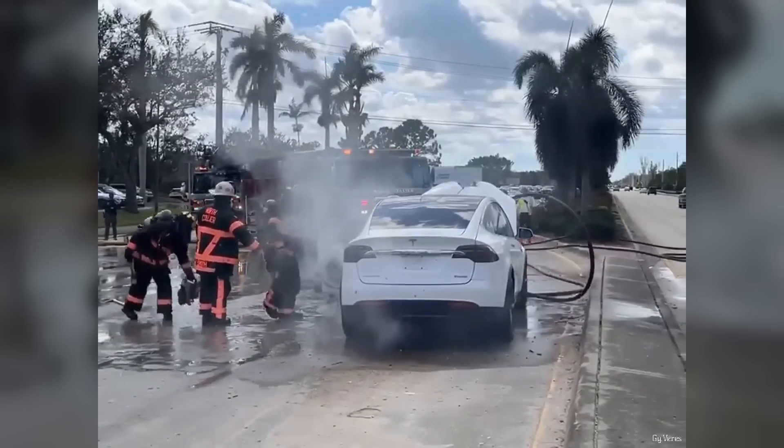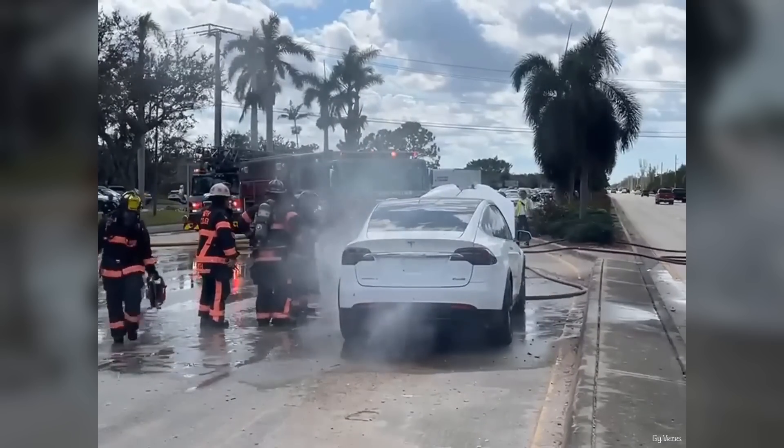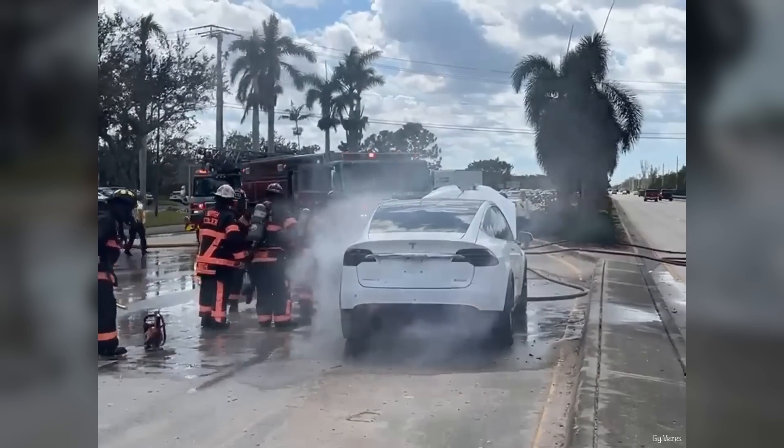This doesn't just apply to EVs. Golf carts, e-scooters, e-bikes, tool batteries, laptop batteries — anything with a lithium-ion battery that was flooded out in the storm surge needs to be placed away from your house. Smaller batteries don't need to be 50 feet away, but it's better to be safe than sorry. Just get them away from anything flammable.